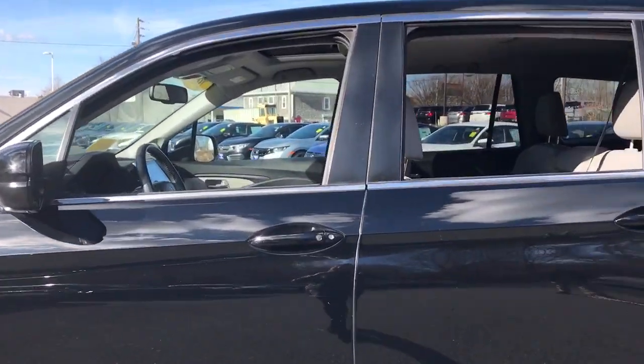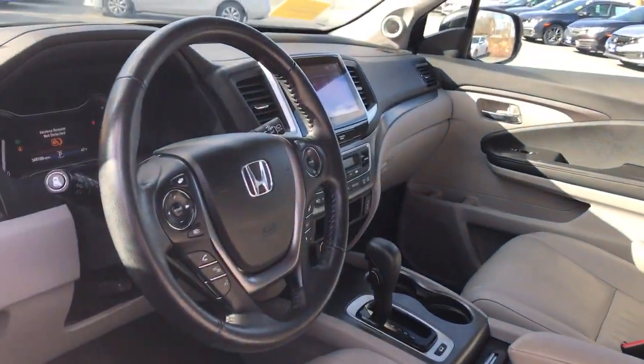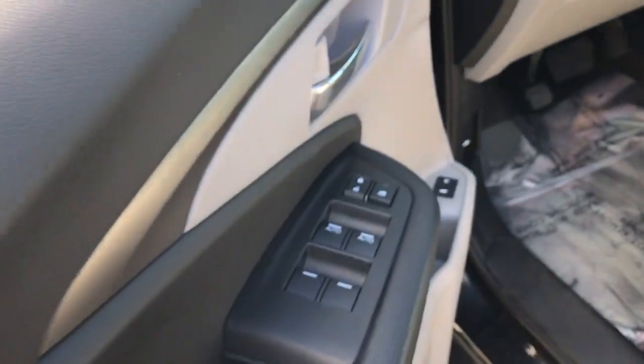This stylish Pilot delivers a smooth, comfortable passenger experience with seating for up to eight, the latest in safety and connectivity technology, powerful performance, all-wheel drive, and ample cargo space.